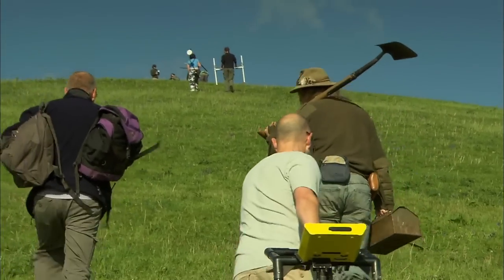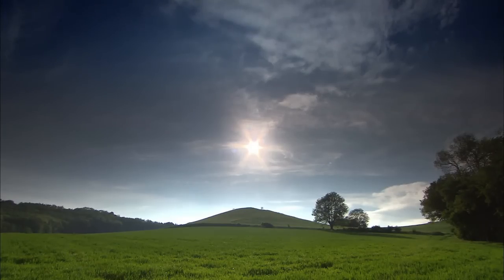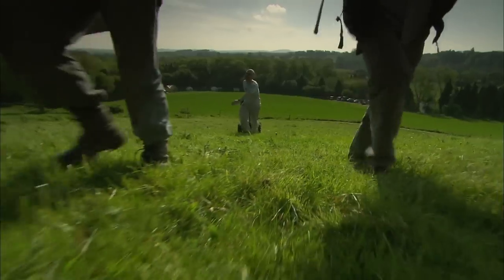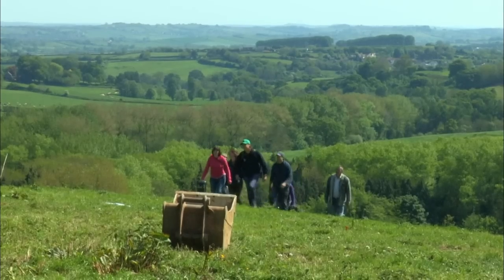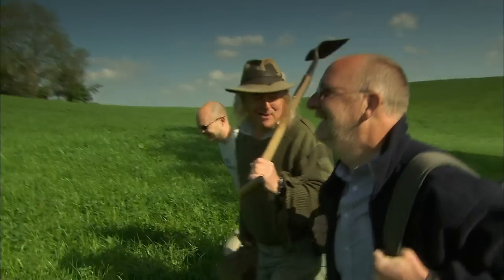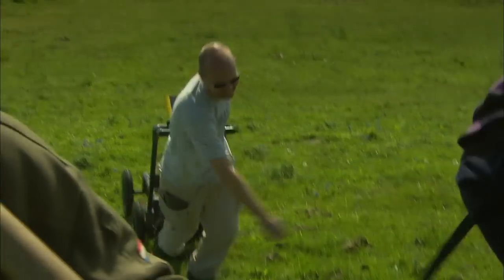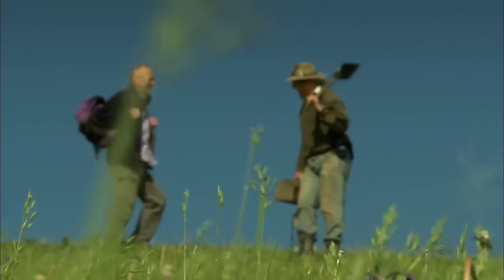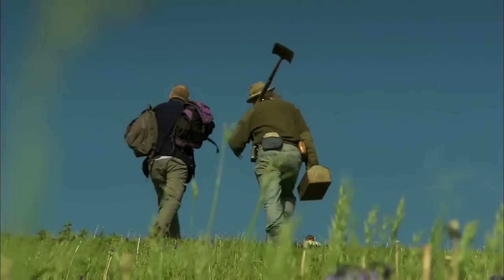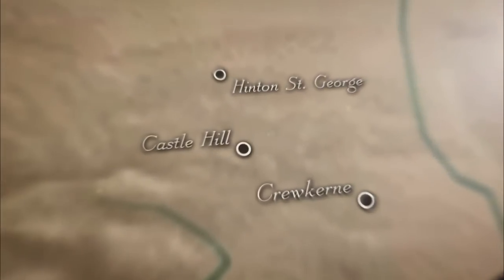Where are we going to set up base camp? At 450 feet, Castle Hill in South Somerset is the biggest hill for miles around. Until we sort out a vehicle route, it's a real challenge for everyone who wants to get to the top. The hill lies a couple of miles northwest of the village of Crewkerne and one mile southeast of Hinton St George.